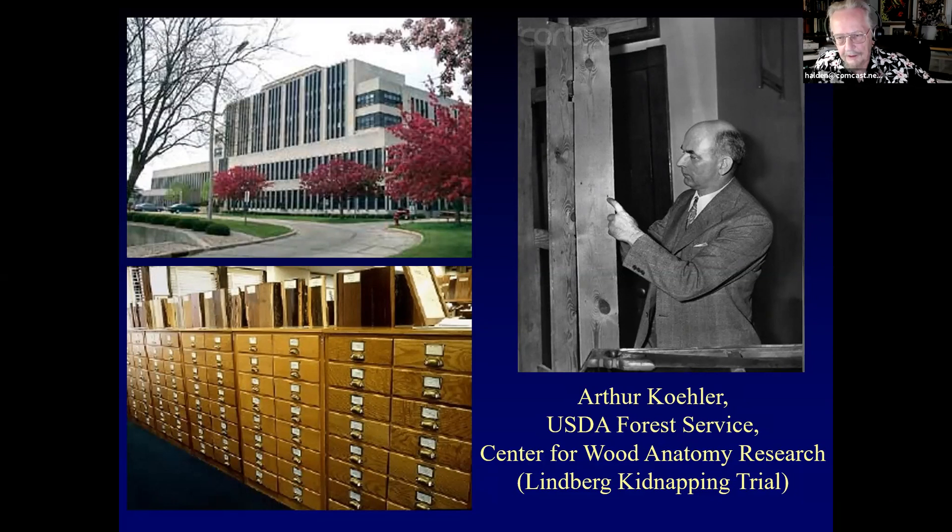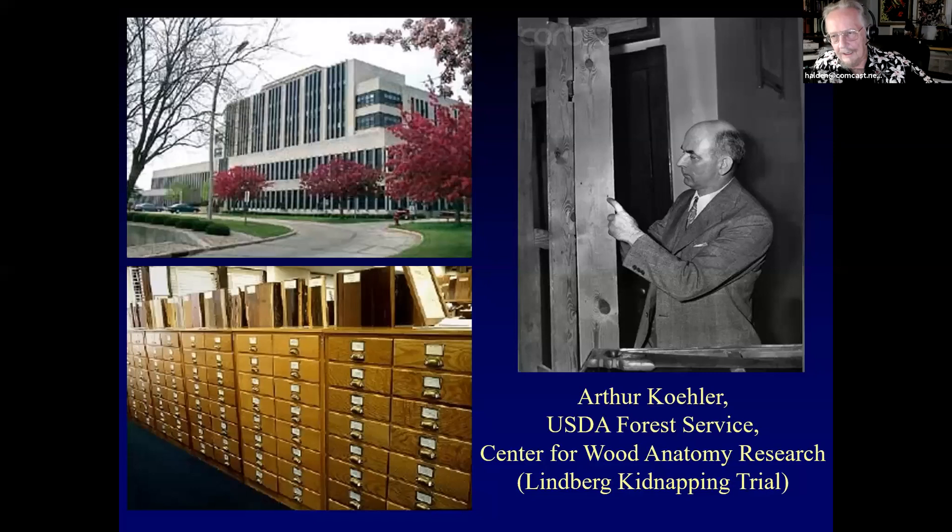The Center for Wood Anatomy Research holds the largest research wood collection in the world — about 100,000 verified samples collected by scientists and made into microscope slides. It was a perfect place for me to learn wood anatomy. When I first started at Millersville, I wanted to be an aquatic biologist but fell in with a plant anatomist, and one thing led to another.